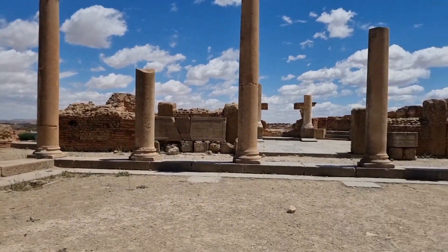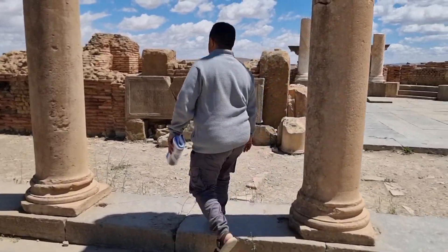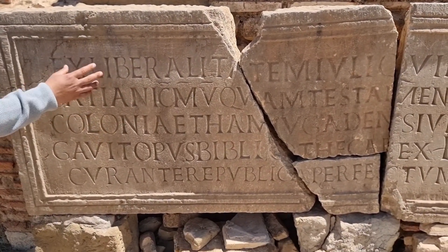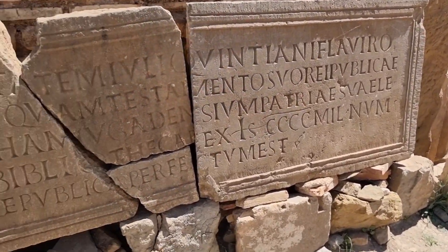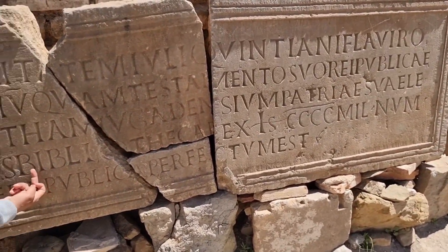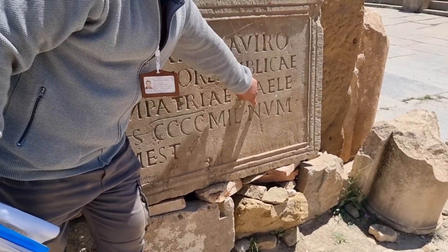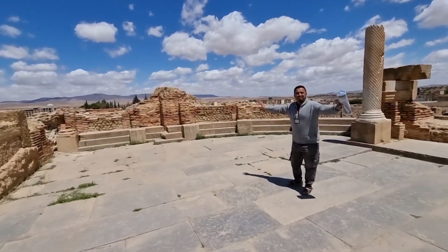The library will have three doors, and this is the inscription of the third century. It reads: 'Ex Liberalitate Marci Iulii Quintiani Flavii Rogatiani' — it's a gift from Marcus, who is a member and governor of Timgad, for the Republic of Timgad, the mother of happiness. It mentions forbidding removal from this library, costing 400,000 sesterces — the Roman currency — for eight armaria, or cupboards.